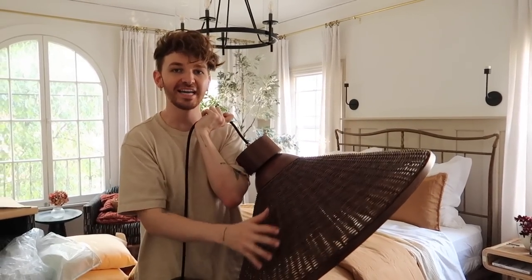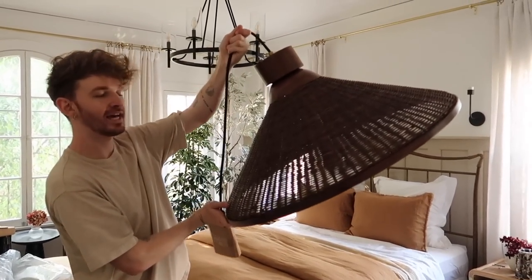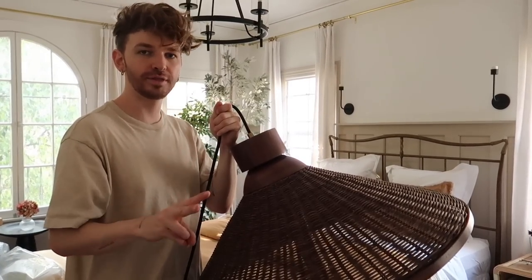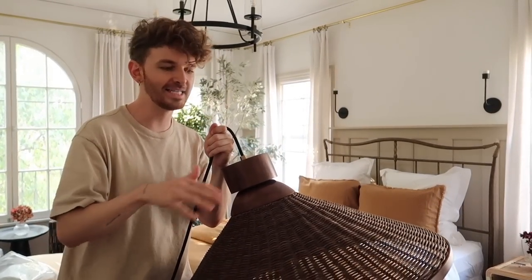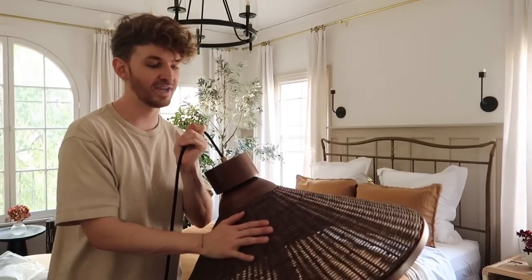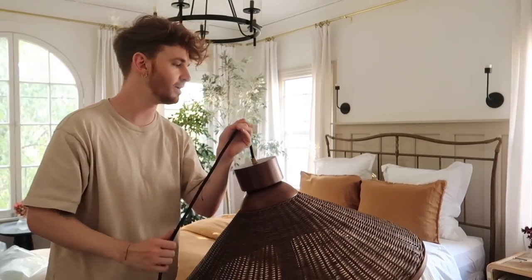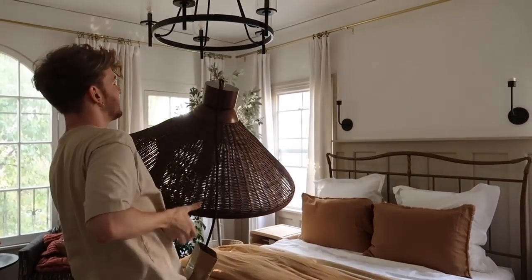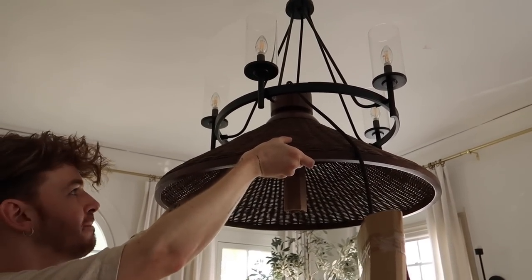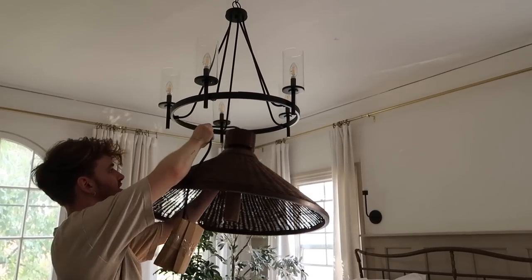I've had this humongous CV2 rattan pendant light ever since I did my parents' kitchen makeover. I ordered both lights because they were on a major sale, was going to return the one I didn't want, but I loved this pendant so much I brought it home. It's been in my little studio crop room for about a month, and I'm thinking about adding it to this space - I feel like it would add such a unique vibe and it just has so much more style.